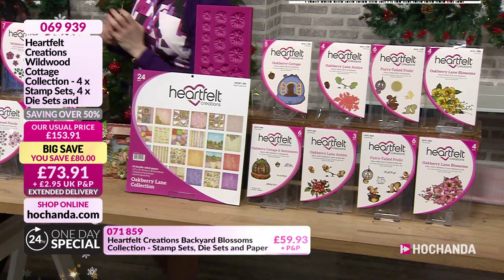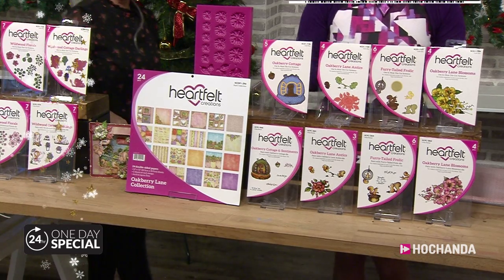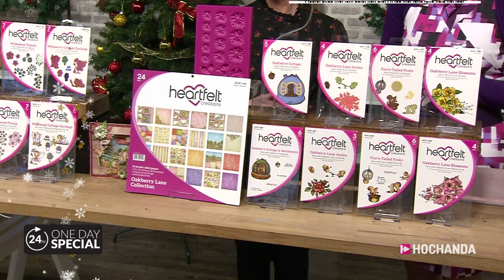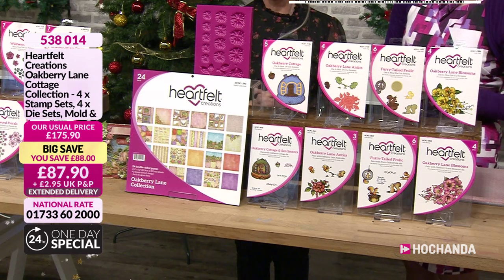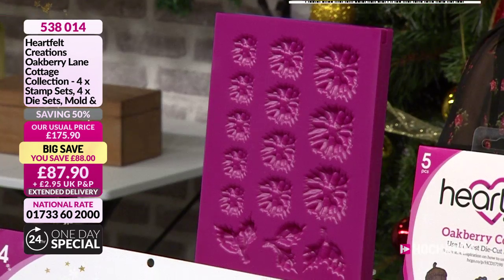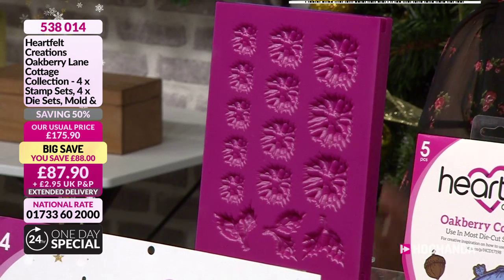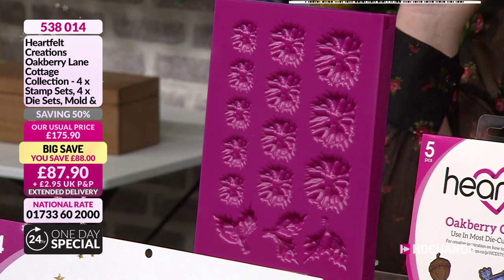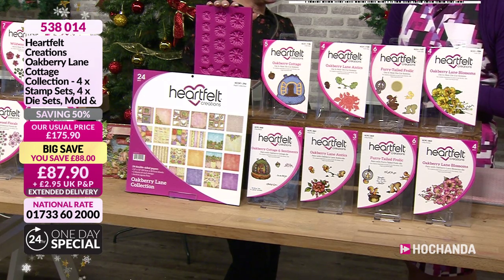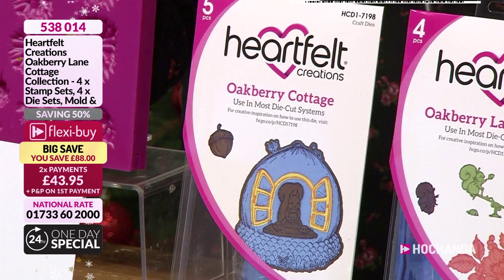The next collection we have got is the Oakbury Lane Cottage Collection. A little bit different because as well as stamps and dies and the paper pad, you've got the mould. You've got your three-dimensional mould here that you can create your Oakbury Lane blossoms with. That is included in the £87.90. Alone we normally do it on Hochanda for about £21.99 individually.